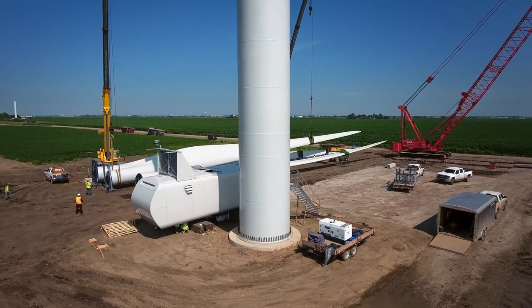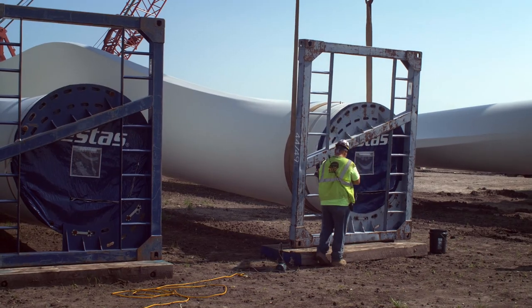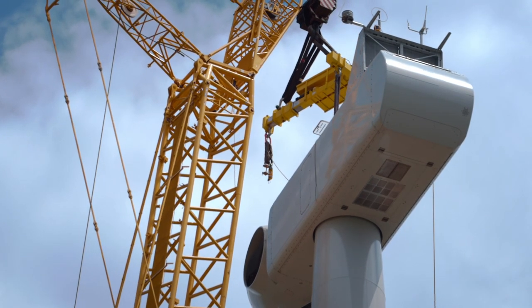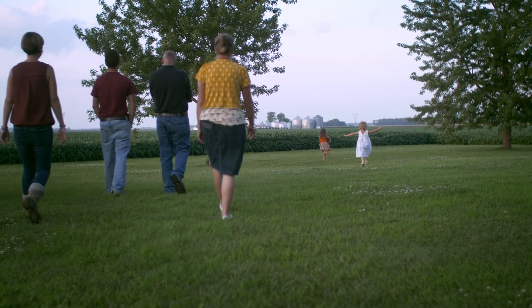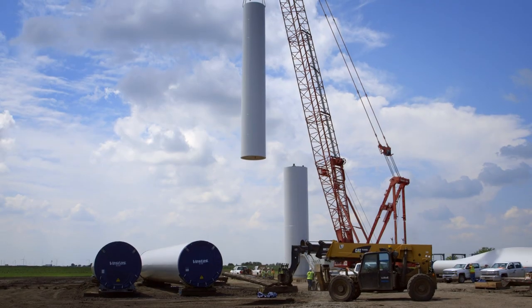The next step, we built a crane pad and prepared for the turbine erection. Cranes come to the site and start with a base section — four sections of the tower go up, then the nacelle sits atop them. The hub and blades are the last things to be installed. The landowners really get excited and love to come out and watch. They'll bring out their kids and their family. It's something they'll remember for the rest of their lives — watching the contractors explain how they fit it together, guided it up, and unhooked it. It's a very interesting process.